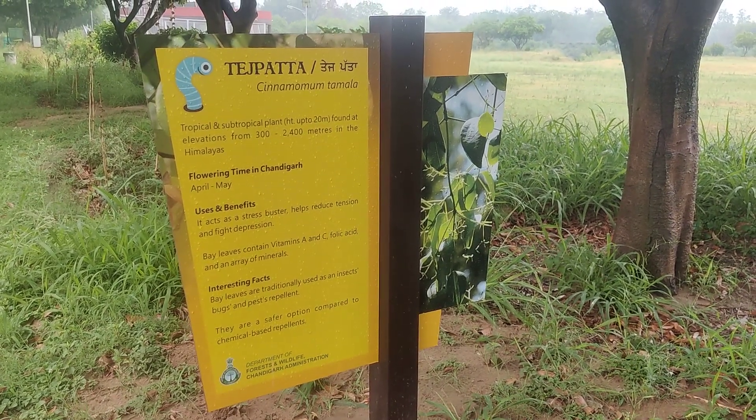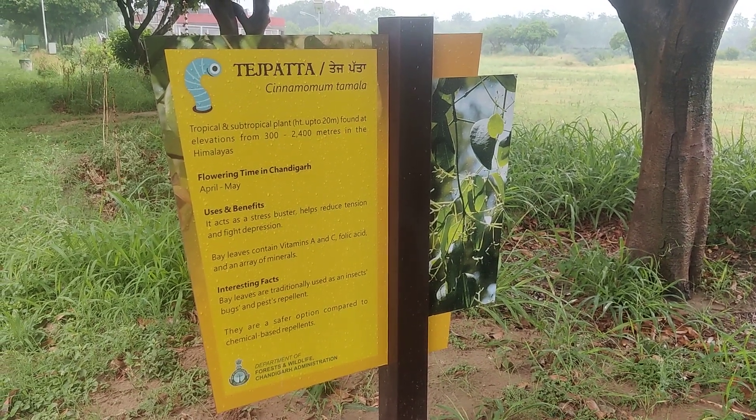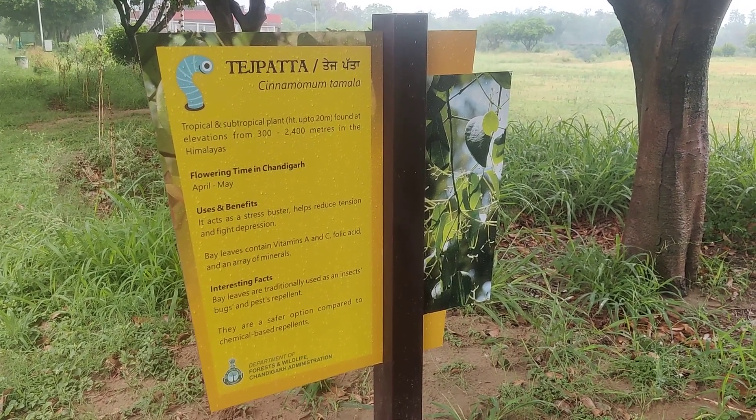It acts as a stress buster and helps reduce tension and fight depression. Bay leaves contain vitamin A and C, folic acid, and an array of minerals.